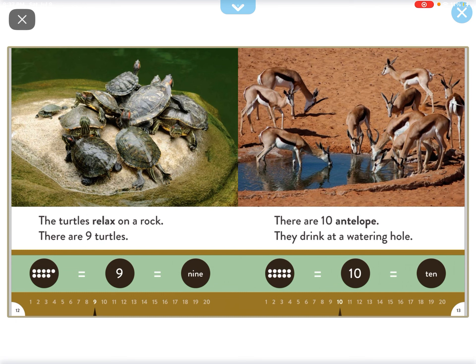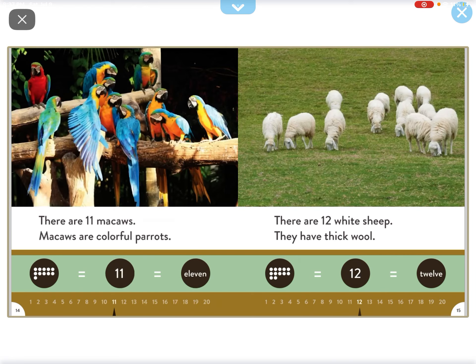There are ten antelope. They drink from the water. There are eleven macaws. Macaws are colorful parrots.